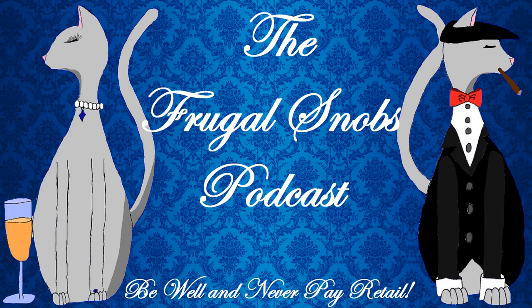Hey everybody, this is Justin from FrugalSnobs.com. What's up everybody, brought Christina with me — say hello. Hello.